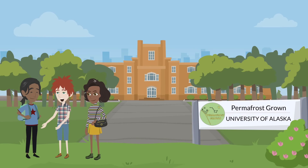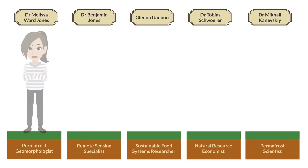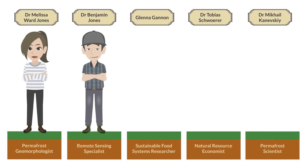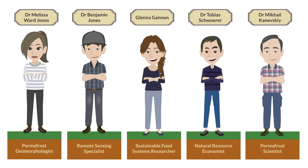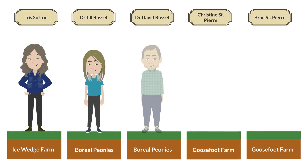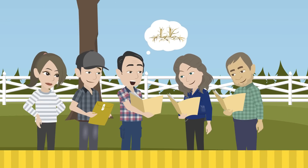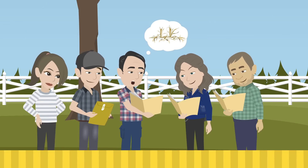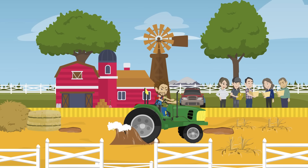The Permafrost Grown team at the University of Alaska Fairbanks is examining the interactions between farming and permafrost. Dr. Melissa Ward-Jones, Dr. Benjamin Jones, Glenna Gannon, Dr. Tobias Schwerer, and Dr. Mikael Kaniski are working with local farmers to study the impacts of permafrost on agriculture and the impacts of agriculture on permafrost. Permafrost Grown aims to better understand these interactions and to provide management strategies to help farmers deal with the associated challenges.